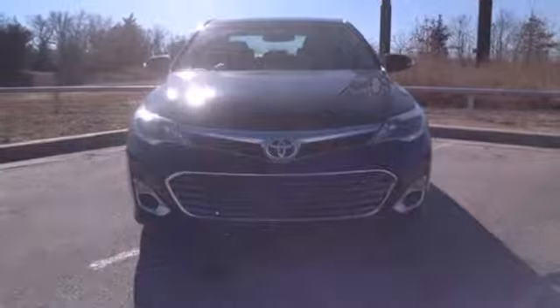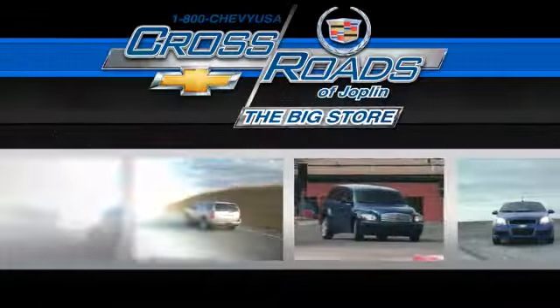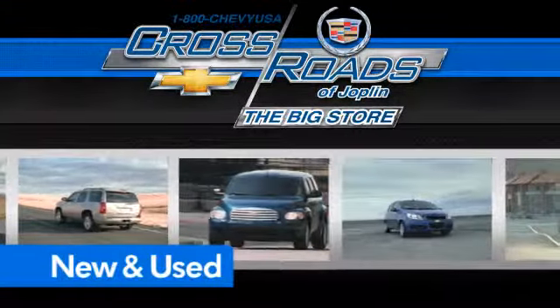Come see all the versatility of this Avalon today. Crossroad Chevrolet Cadillac — the big store is the premier Joplin Chevrolet dealership to buy a new or used Chevy like this one.